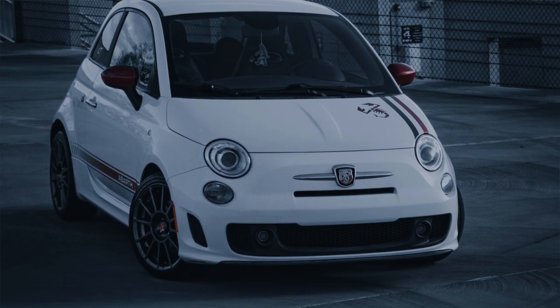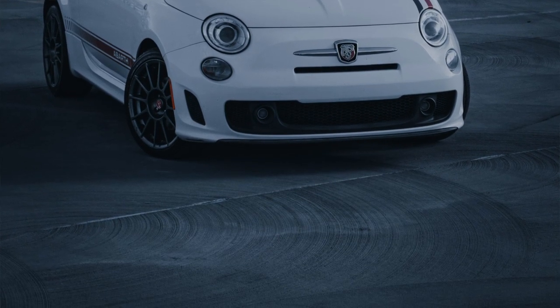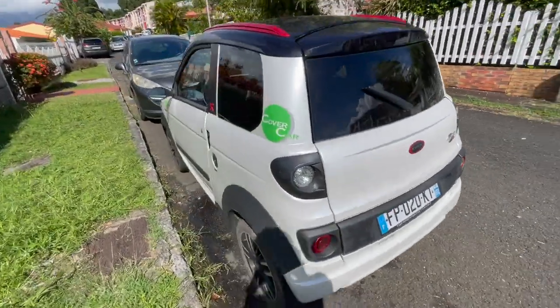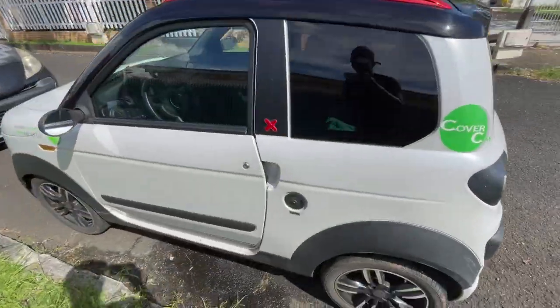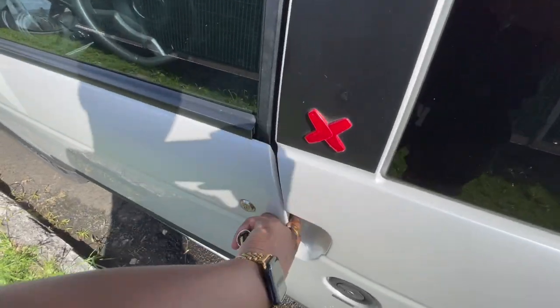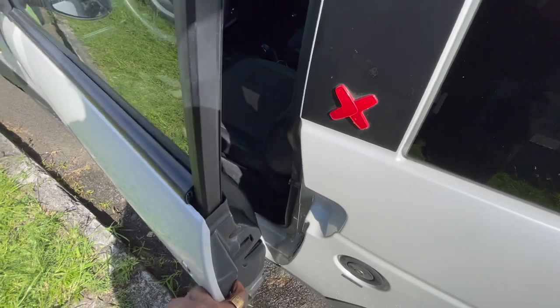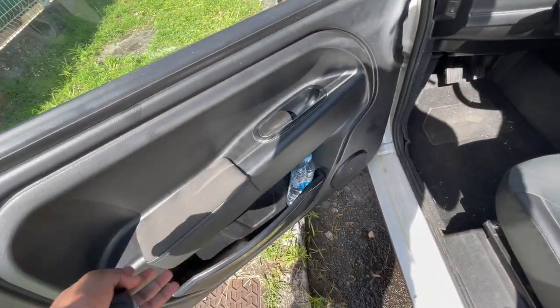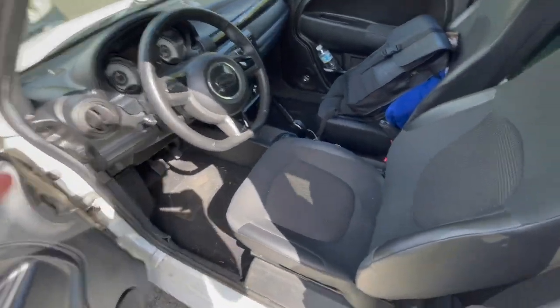I'm gonna show you the back — it's not bad. It does what it has to do, brings me where I need to go. I rented it from this company. To open it, the handle is here — it has the normal specs if you wish. It's a very, very tiny car, like half a car.